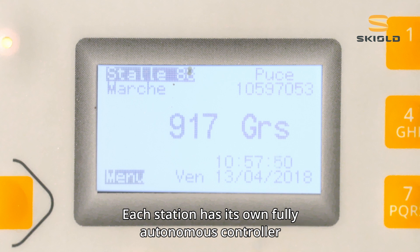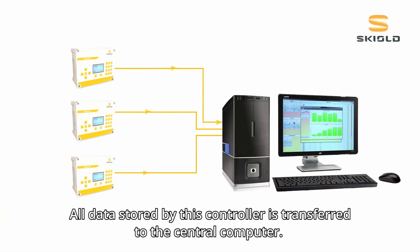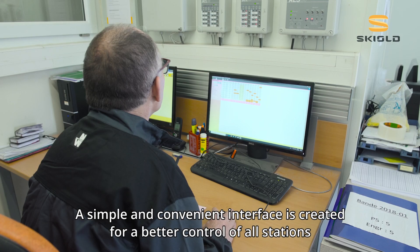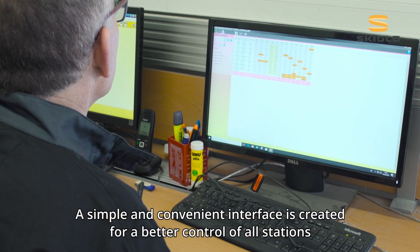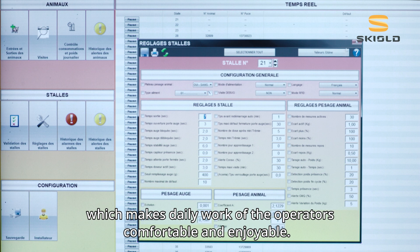Each station has its own fully autonomous controller. All data stored by this controller is transferred to the central computer. A simple and convenient interface is created for better control of all stations, which makes daily work of the operators comfortable and enjoyable.